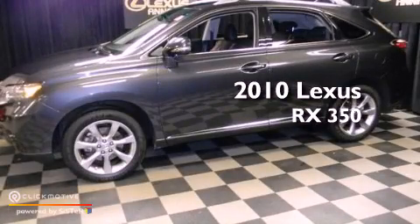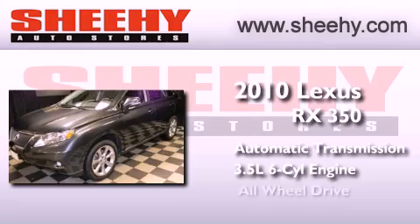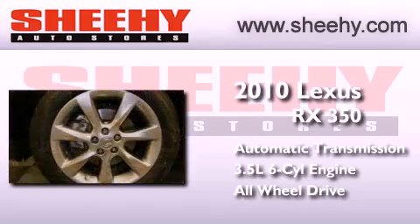This is a 2010 Lexus RX 350. This crossover has an automatic transmission, a 3.5-liter V6, and the added safety and control of all-wheel drive.